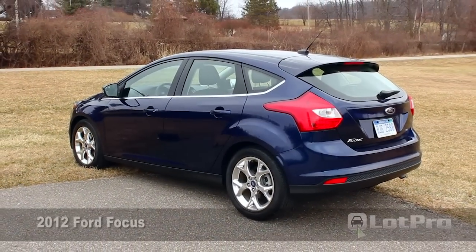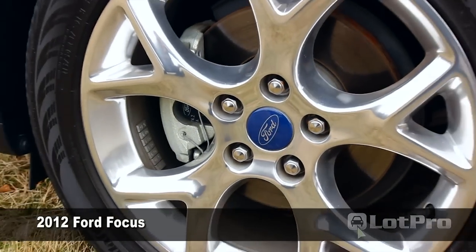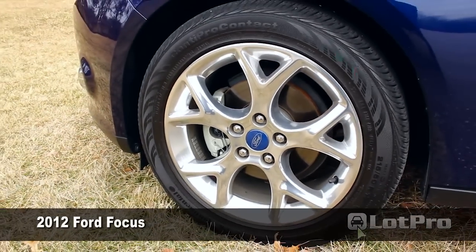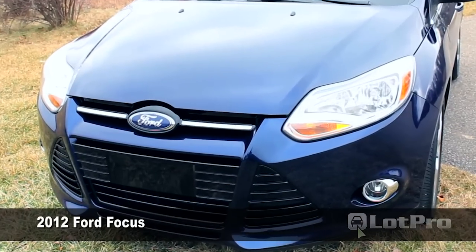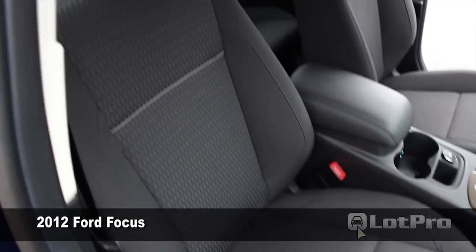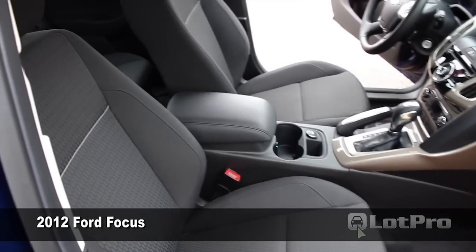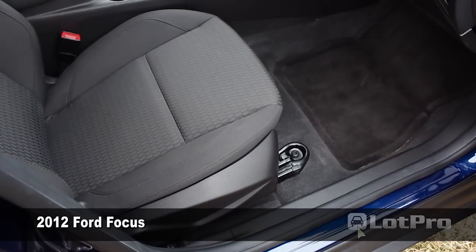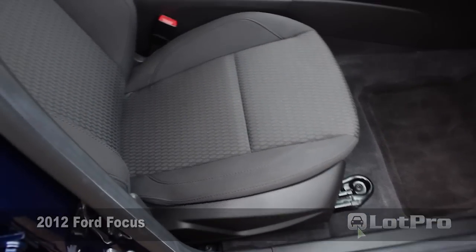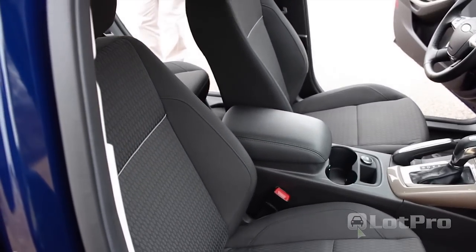Our Focus hatchback in SEL trim came very well equipped: 16-inch alloy wheels, 4-wheel disc brakes, power windows, mirrors, and keyless entry were all standard. Inside, there is plenty of front seat room for adults of just about all sizes. The driver's seat is even equipped with a height adjustment feature that allows those who are vertically challenged to compensate for the somewhat high belt line of the Focus.